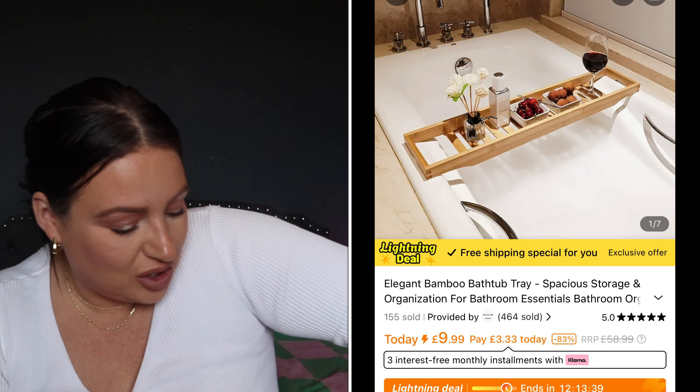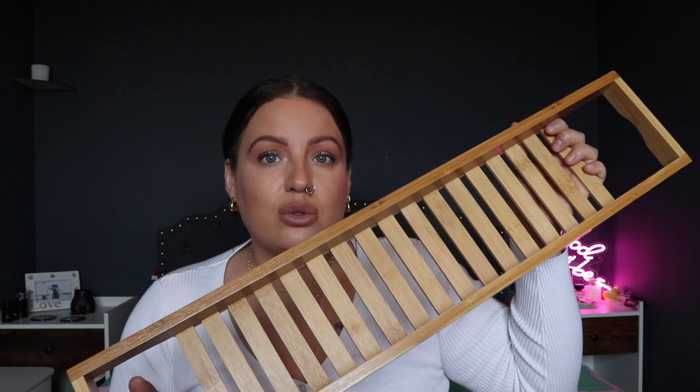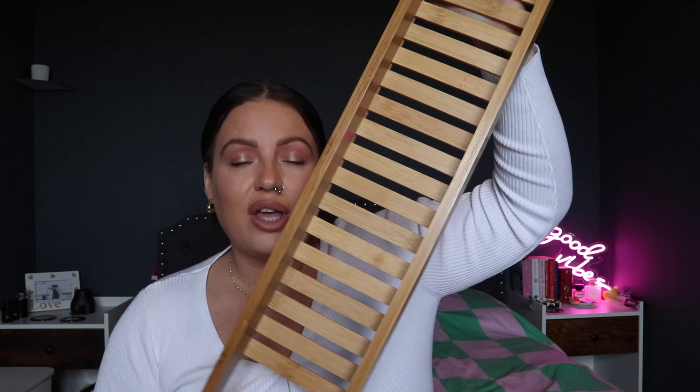It's a bath tray! I totally forgot about this. I had one of these before but it went a little bit mouldy — I think because it's in the bathroom. This one is from Temu and I'm going to give myself a snazzy bath soon. I've got petals and stuff, I'm going to put a candle on it — all the aesthetics.